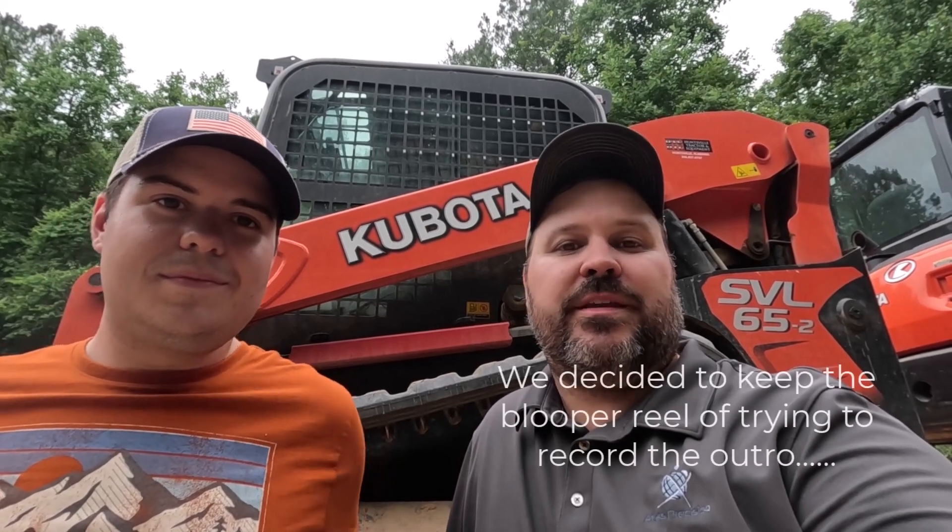Okay guys, we appreciate you riding along with us. We're going to have to cut this video off because we're both about to sweat to death in 5,000% humidity. If you like what we're doing, consider subscribing to the channel, push the like button, and drop us a comment. We'll see you on the next video.